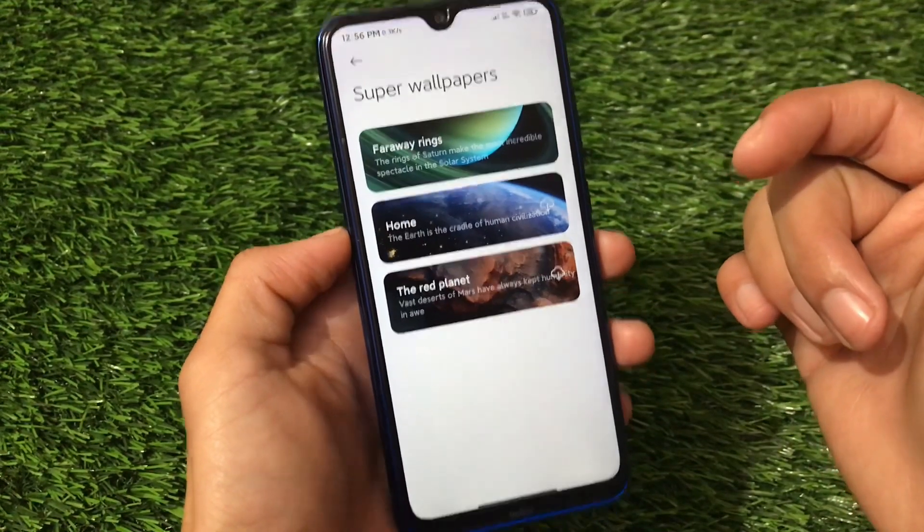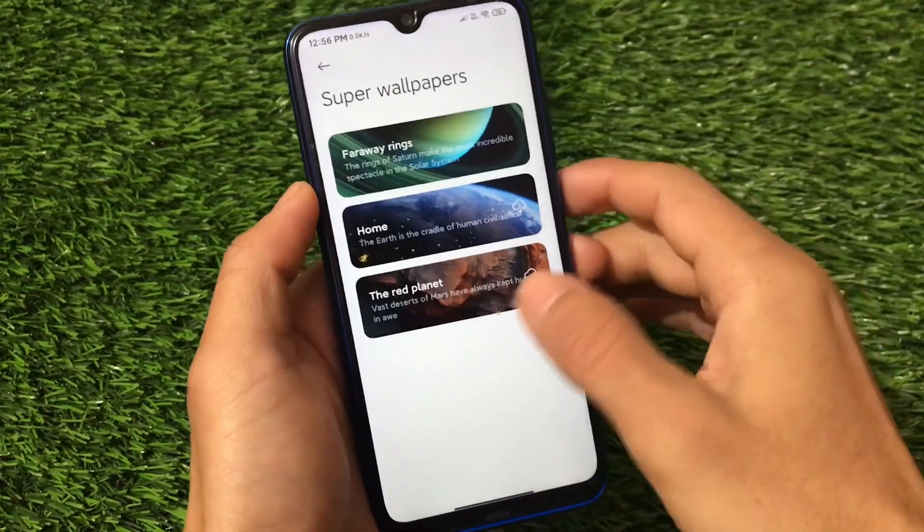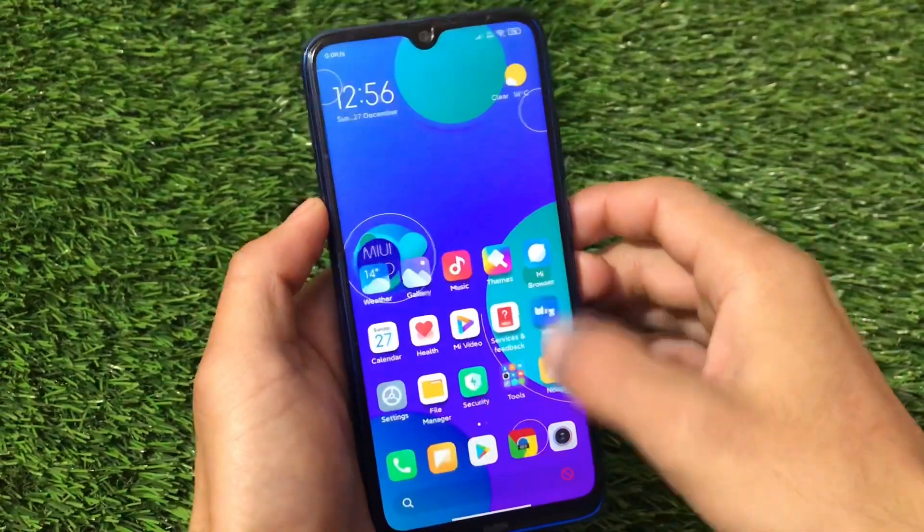We also have super wallpapers options available, but these are not recommended unless you're using a flagship device. In my case I'm using the Redmi Note 8, so I would not recommend using super wallpapers on that device — it will lag a lot and will not suit you.